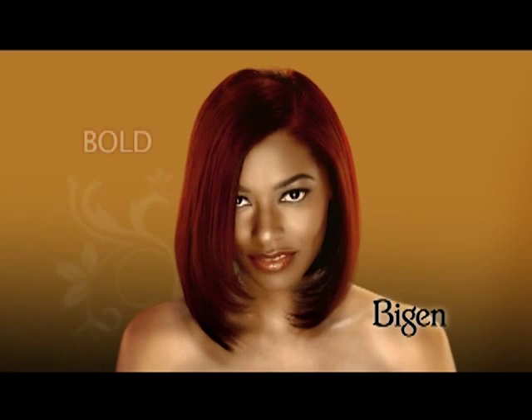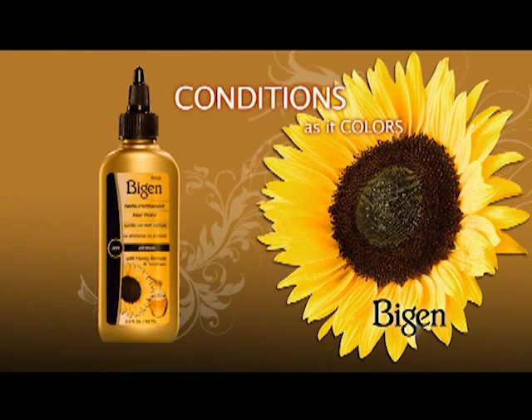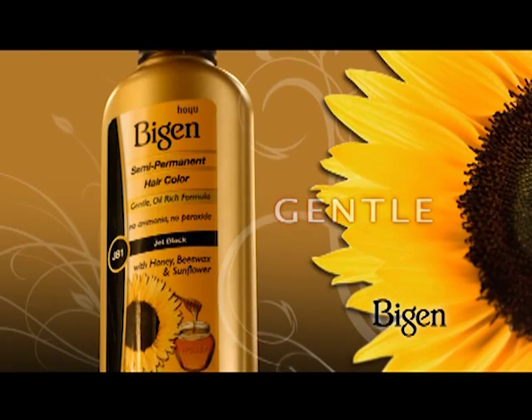Beautiful. Bold. Brilliant. Whatever your style, Vegan Semi-Permanent Hair Color gives you oil-rich conditioning formulas infused with honey, sunflower oil, and beeswax.